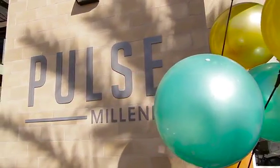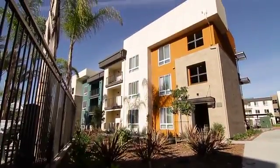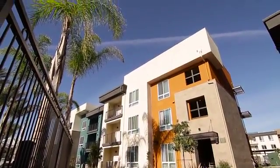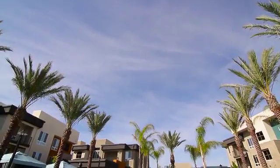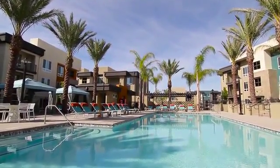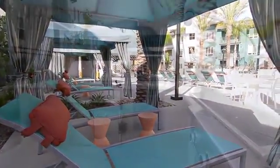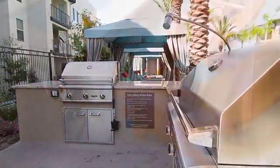Welcome to Pulse Millennia Apartments, setting a new standard in apartment living. This pet-friendly community offers the ultimate luxury lifestyle, with tropical landscaping throughout our gorgeous grounds, a resort-style pool surrounded by an expansive sun deck, shaded seating as well as comfortable loungers, and modern grilling stations.